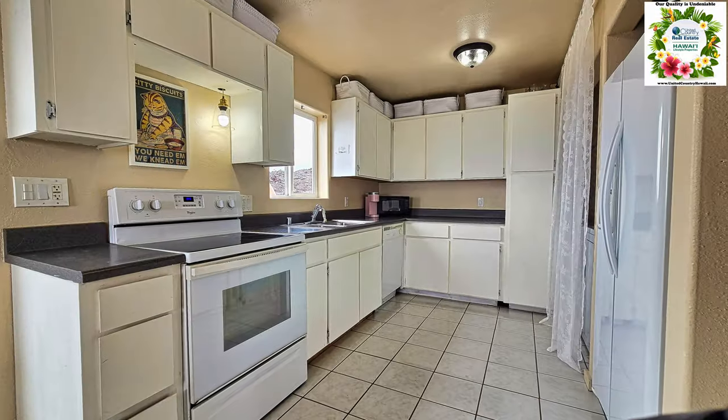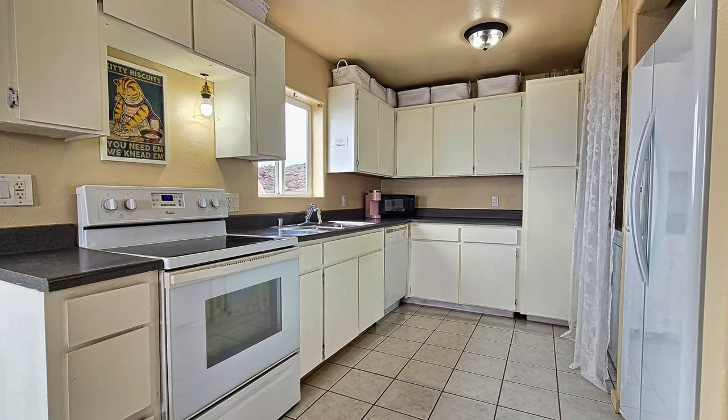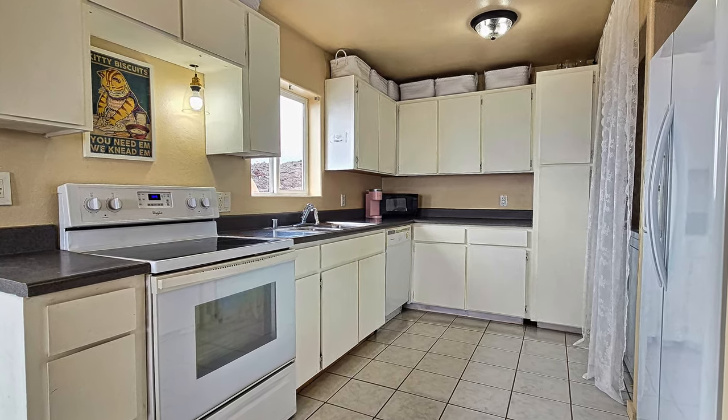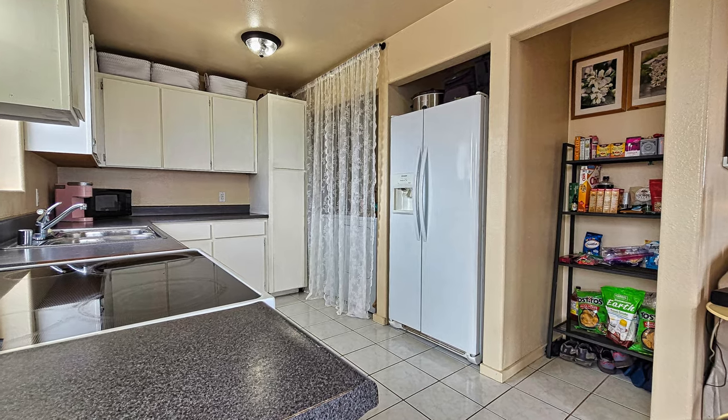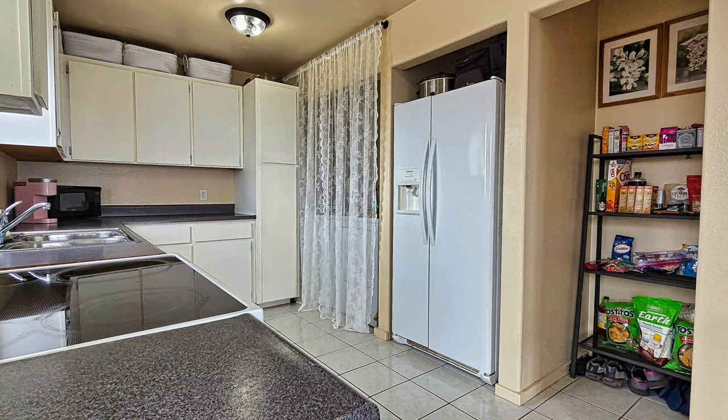As you enter the home, the first thing you notice is the kitchen, which has plenty of cabinets for storage. There is a pantry as well as a full-size washer and dryer conveniently located in this space.